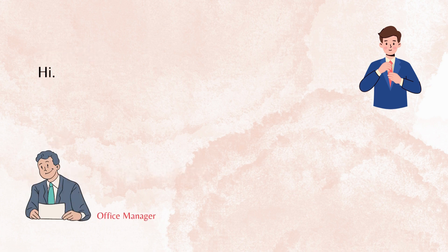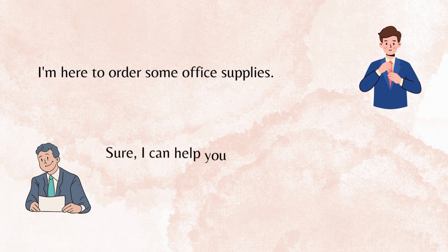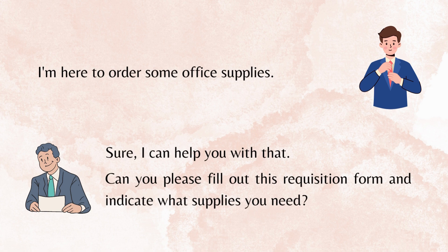Hi. Hello, how can I help you? I'm here to order some office supplies. Sure, I can help you with that. Can you please fill out this requisition form and indicate what supplies you need?